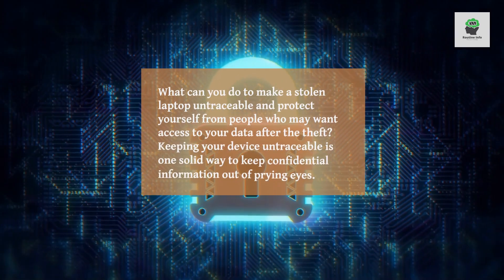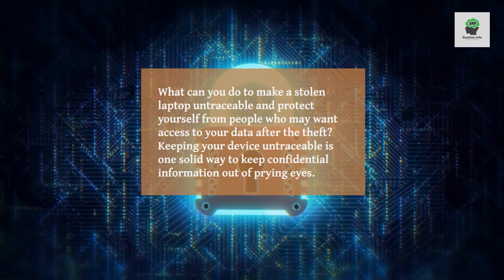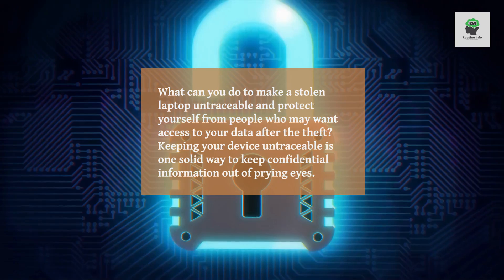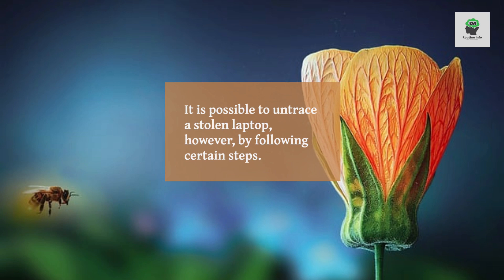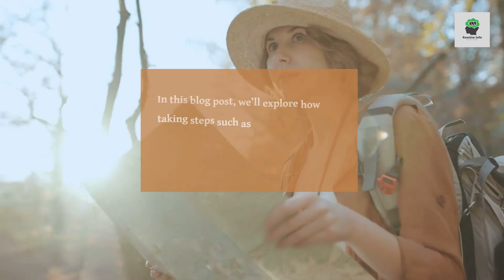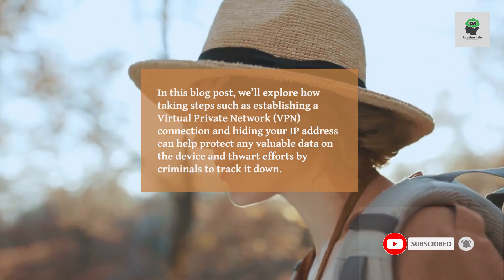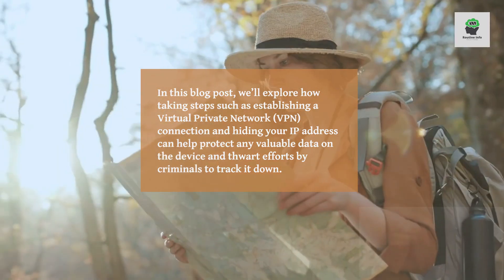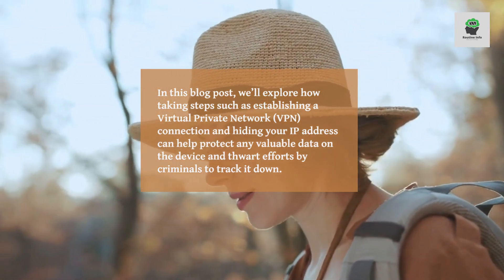What can you do to make a stolen laptop untraceable and protect yourself from people who may want access to your data after the theft? Keeping your device untraceable is one solid way to keep confidential information out of prying eyes. In this blog post, we'll explore how taking steps such as establishing a VPN connection and hiding your IP address can help protect any valuable data on the device.